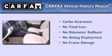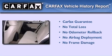Not to mention that this Volkswagen qualifies for the Carfax buyback guarantee.